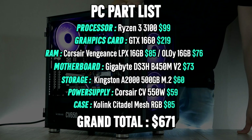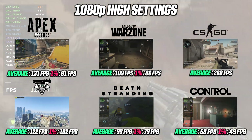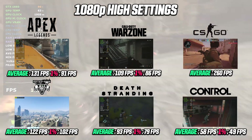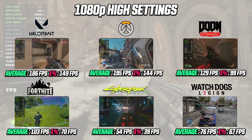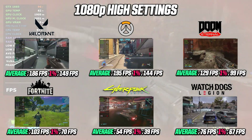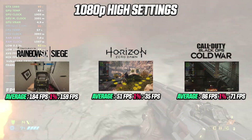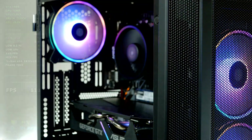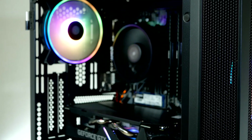Spending about $660 or so will give you a PC build capable of running most games at 1080p high settings with a smooth frame rate. Taking a quick peek at the performance, we're able to run all games tested with great results. We'll dive into the performance in much greater detail right after the assembly.